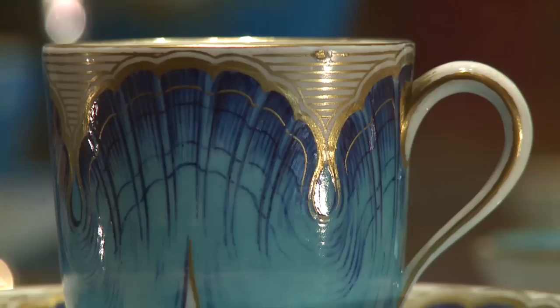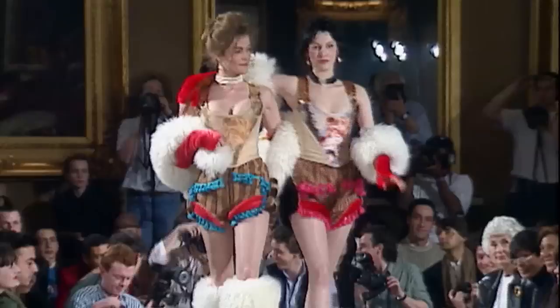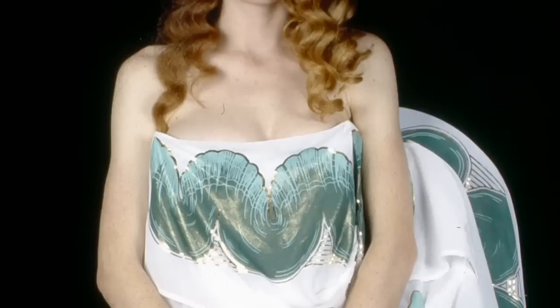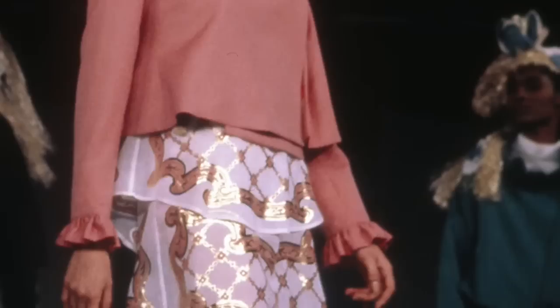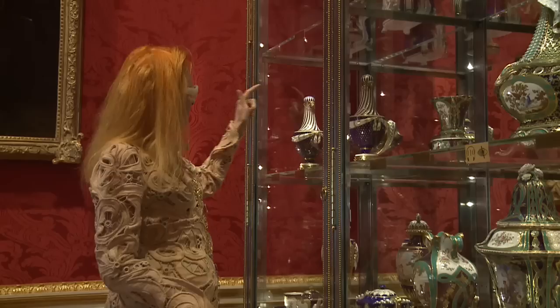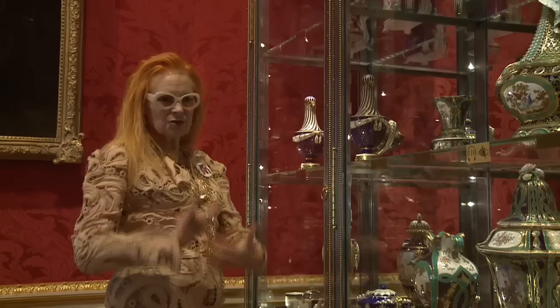My next collection featured very much Sèvres porcelain, and it's all around you here. I used three wonderfully typical colours from Sèvres: for the turquoise colour, I chose this tea cup and saucer; for the Sèvres pink, I chose the pattern on this pink tray here; and for the blue, I chose these fluted patterns. The way that these flutes come down on the blue obviously lends you the idea of something that would look good on a dress.